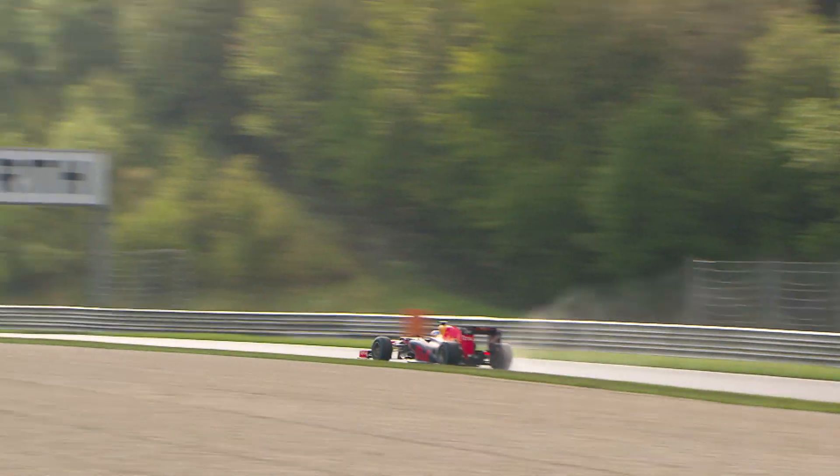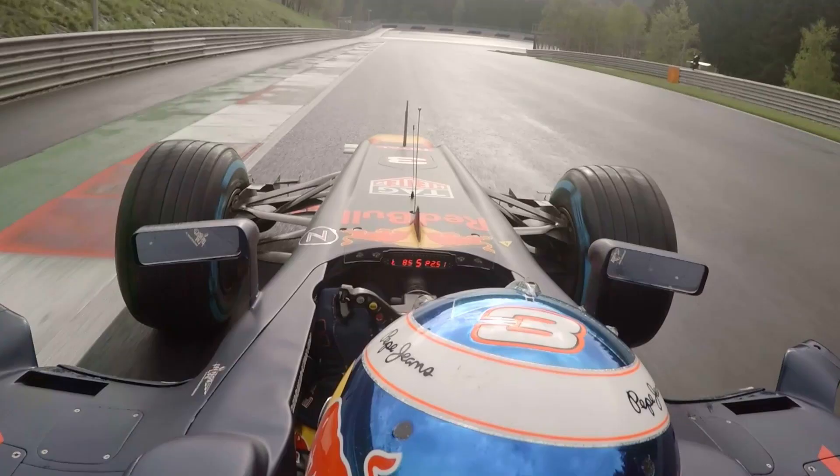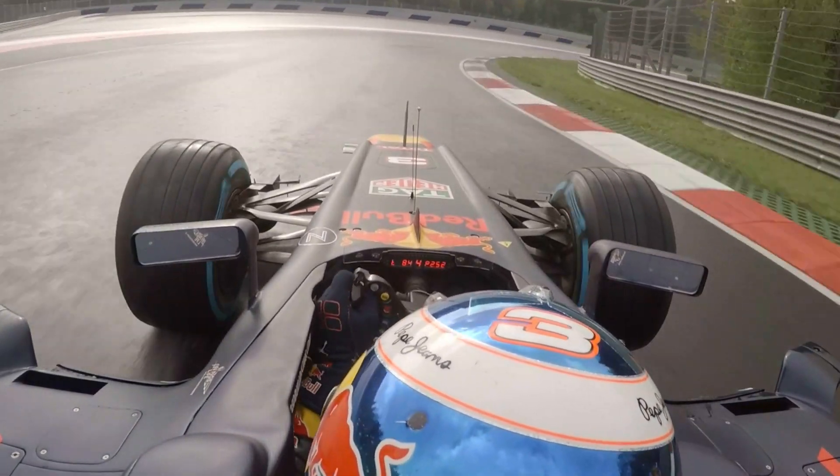Coming up to the second-to-last corner — it's a really fast right. Bit slippery now, but in the dry really quick.